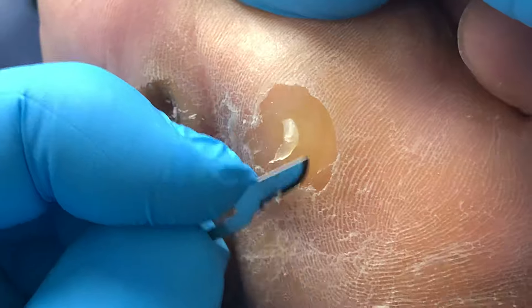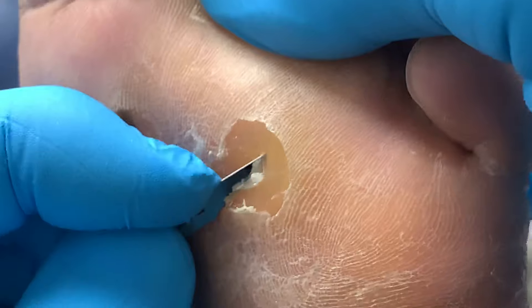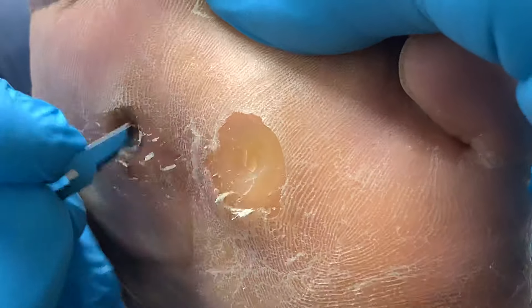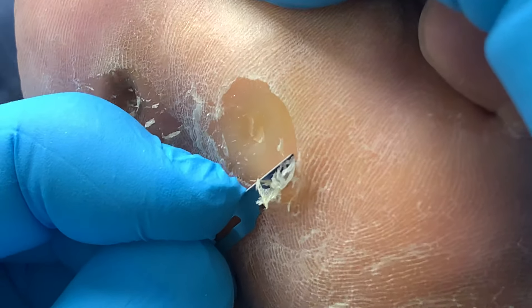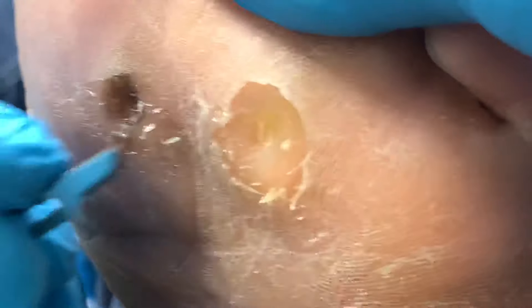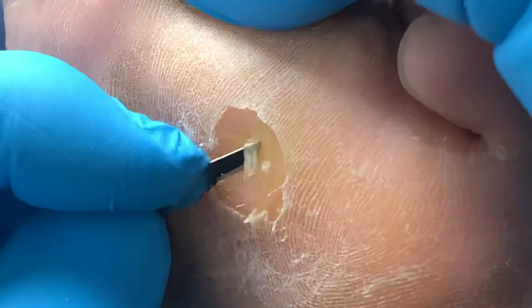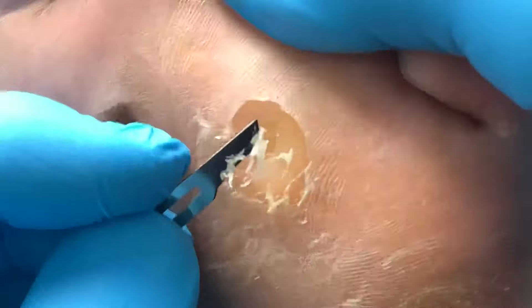It doesn't matter how much of the corn I remove — it's going to come back. How quickly? After about two and a half weeks it's right back, like everything we're doing now doesn't really matter. It's like a band-aid. We're not trying to fix the underlying problem right now. The long-term solution is exactly what I'm going to show you on the whiteboard.